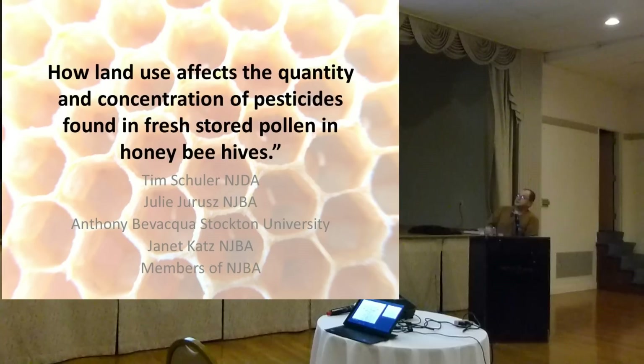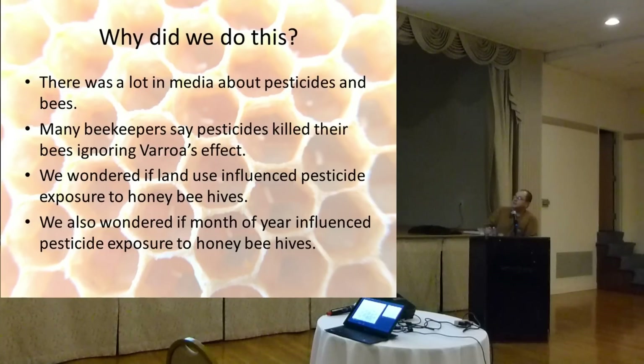How land-use affects the quantity and concentration of pesticides found in fresh stored pollen in honey bee hives — that's a mouthful. So why do we do this? There's a lot of media about pesticides in bees, and many beekeepers say pesticides killed their bees, ignoring Varroa's effect on their hive. We wondered if land-use influenced pesticide exposure to honey bee hives, and also if month-of-year influenced it. Those were questions nobody had presented anything about before, so we wrote up an application, got funded, and this is what we did.